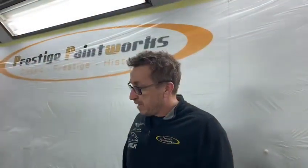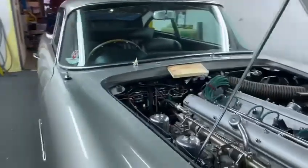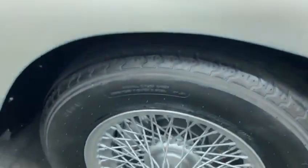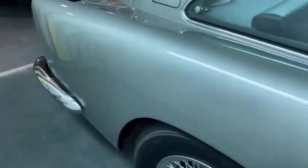This DB5 came to us in October in Sierra Blue. The customer wanted a colour change purely for resale — to Silver Birch. So we've taken it back to bare metal, no corrosion to take care of, refined all the panel fit, levelled it, and painted it in iconic Silver Birch.